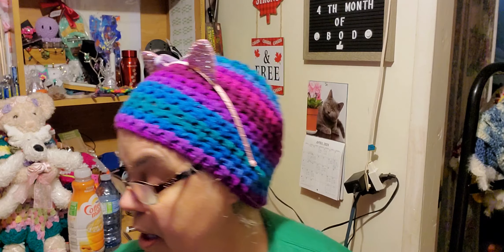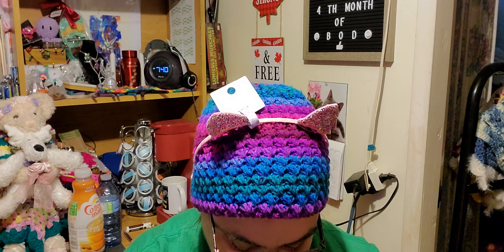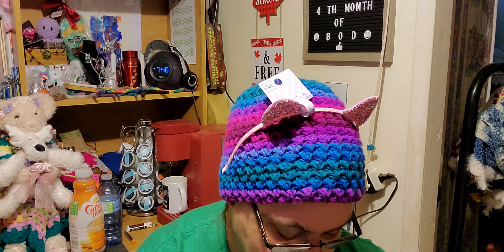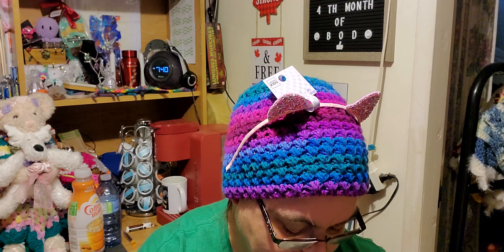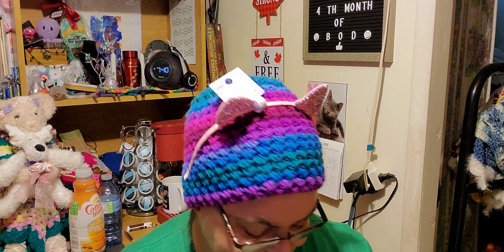That is bag number three. Bag number four — here we go. I love doing this; I think I'm going to have to do this quite often. Bag number four again has another one of those heart necklaces from Ardene's — a heart necklace with earrings, and we all know that this is $12.90.